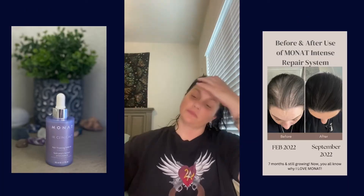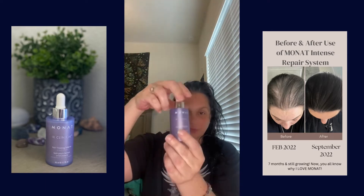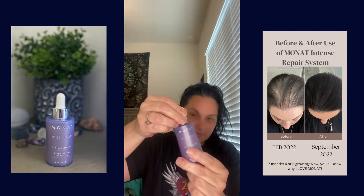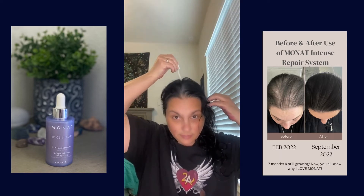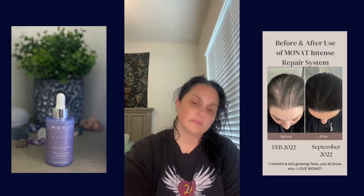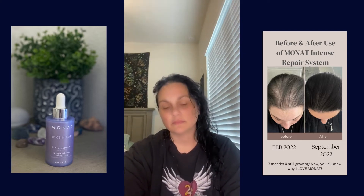In this video I'll be doing a full nighttime routine. This is the IR Clinical serum — it's one of Monat's newest products, scientifically proven to work, patent pending. It has transformed my hair tremendously. If you have thin hair, this is what we recommend. It is great for growth.